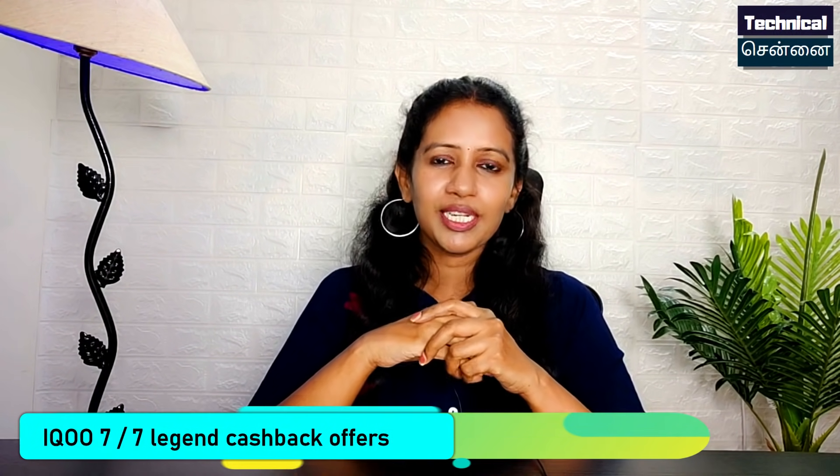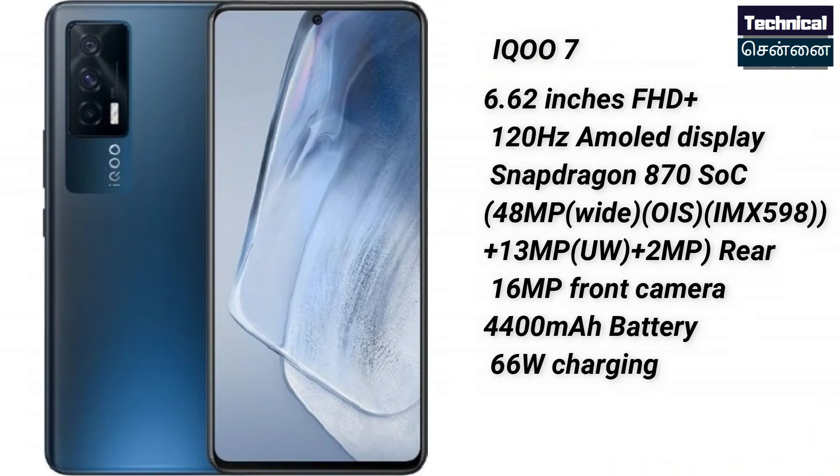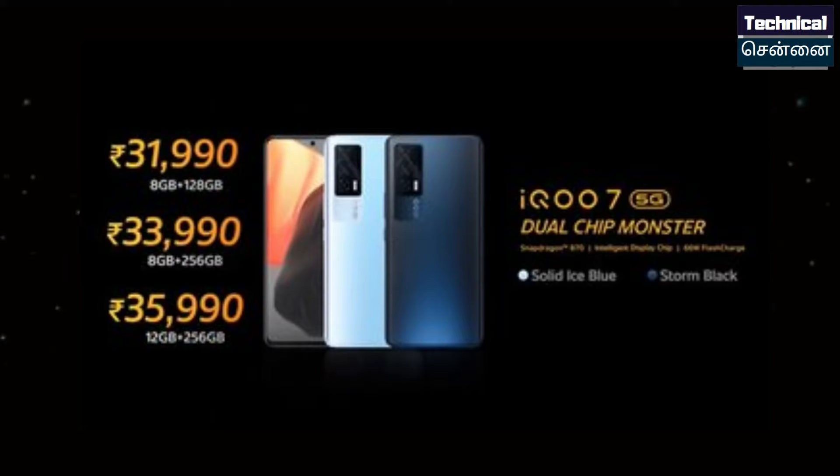The iQOO 7 series has officially launched in India, with two smartphones: iQOO 7 and iQOO 7 Legend. The iQOO 7 features Snapdragon 870, a triple camera with 48MP primary sensor, 4400mAh battery, and 66W fast charging. There are three storage variants: 8GB/128GB at ₹31,990; 8GB/256GB at ₹33,990; and the higher 12GB/256GB variant at ₹35,990.